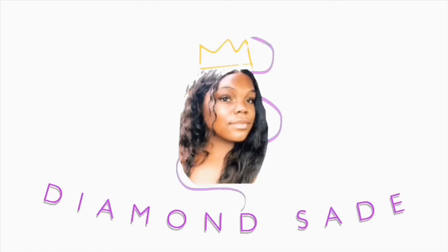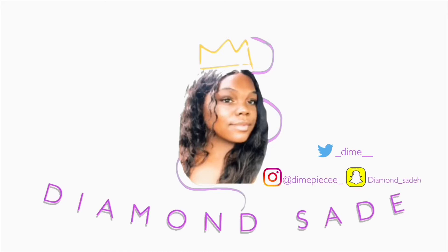What is up everybody? My name is Diamond and today I'm going to be showing you guys all of my 2019 favorite products. A lot of these companies did not make the cut. As you read by the title, you already know — you clicked on this video for a reason.